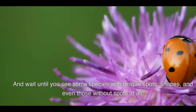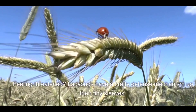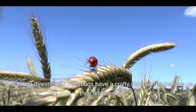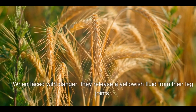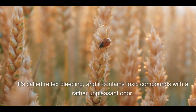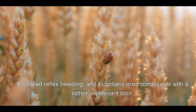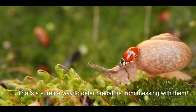Some species have unique spot shapes, and some even have no spots at all. Defense mechanism: when feeling threatened, ladybugs have a crafty defense mechanism. When faced with danger, they release a yellowish fluid from their leg joints — it's called reflex bleeding. It contains toxic compounds with a rather unpleasant odor, and that's a surefire way to deter predators from messing with them.